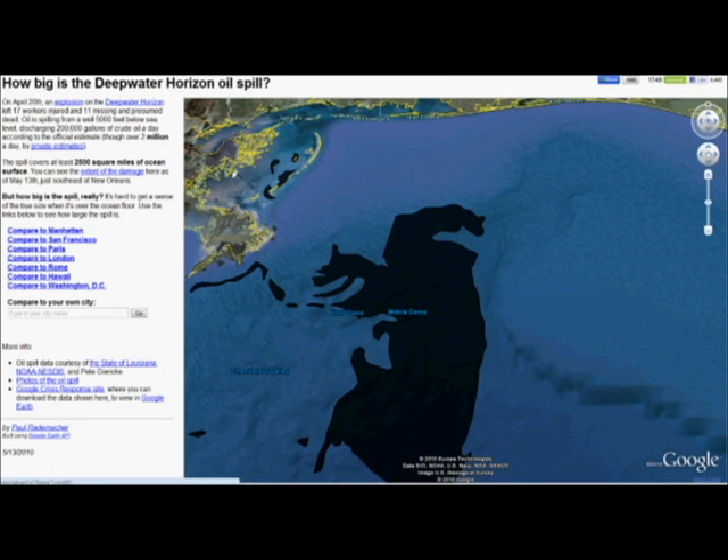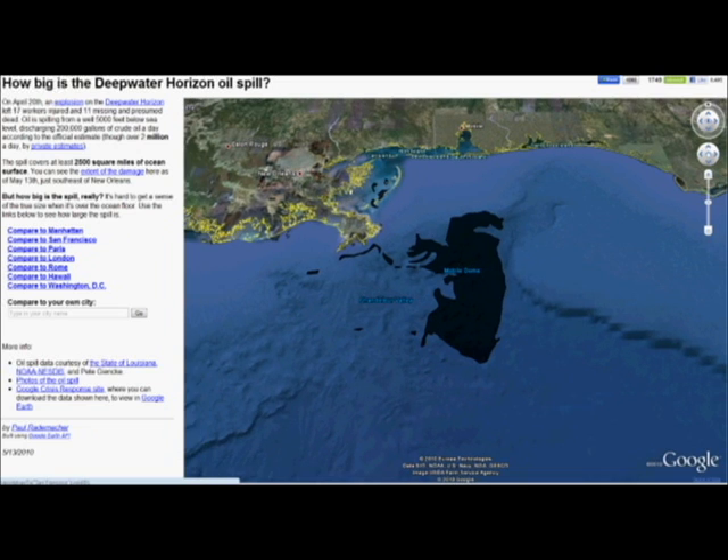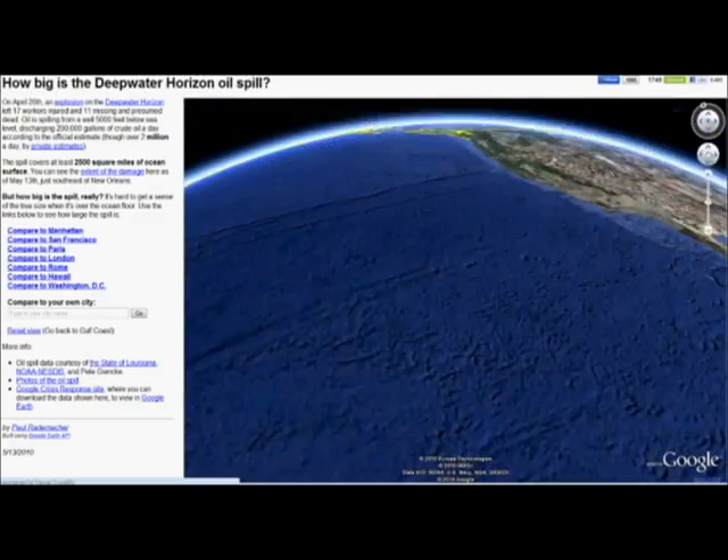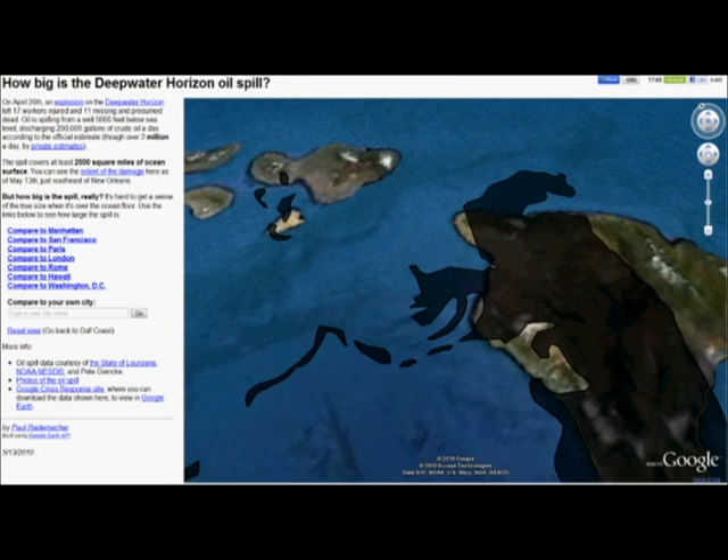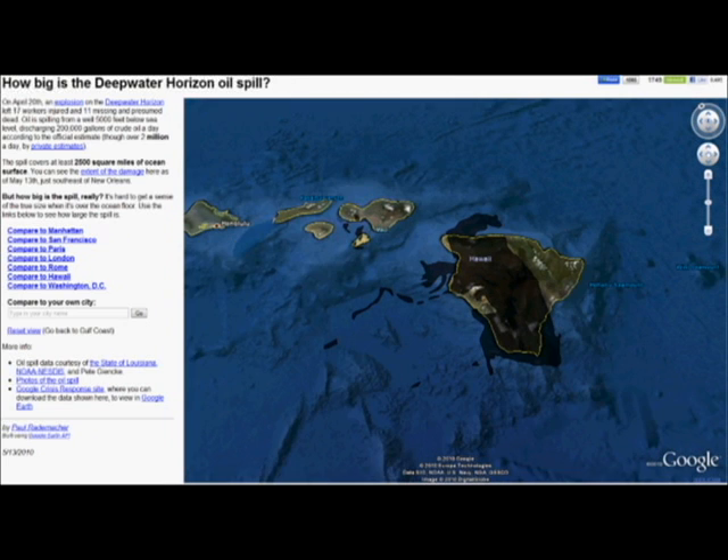Now to put it into context, this little webpage here lets you compare it to some cities. Let's compare it to Hawaii — the entire state of Hawaii. It's about the same size as the big island of Hawaii. That's how big this oil spill is: 2,500 square miles.